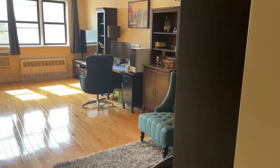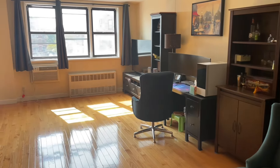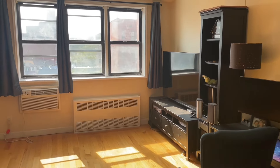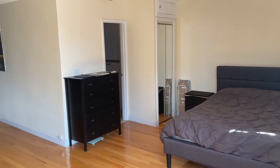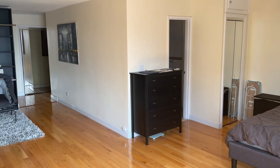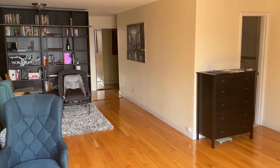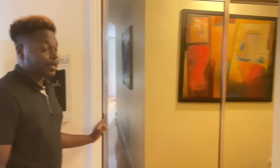Okay guys, so we're here at apartment 5M in Sheila Terrace. Let's go check out this unit. When you first walk into this space, there's a slide here and it has ample space.